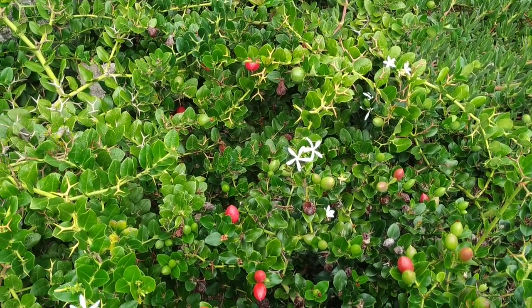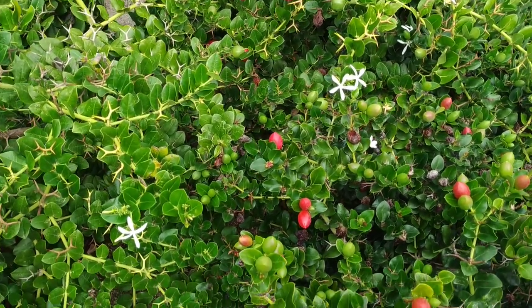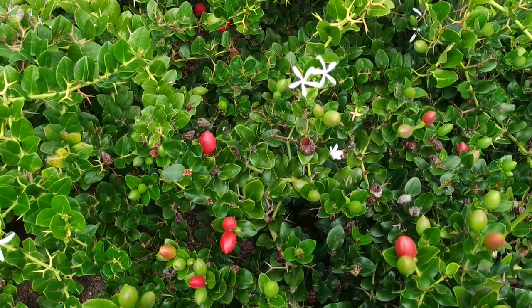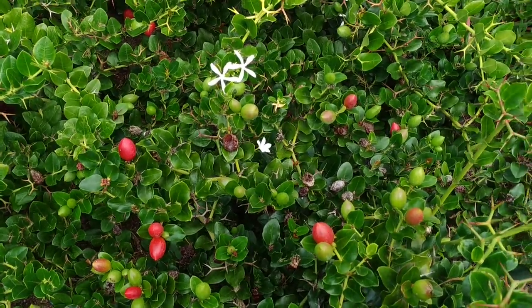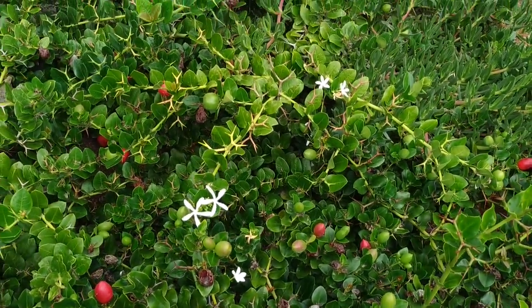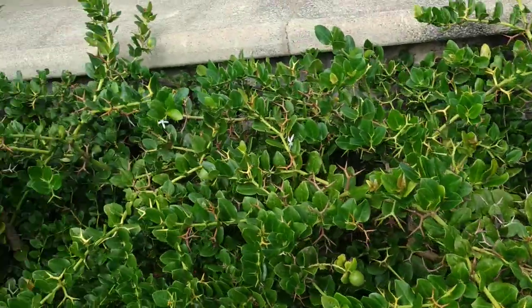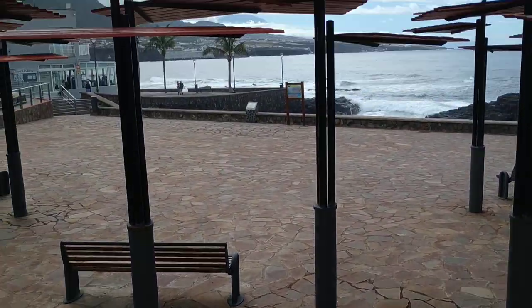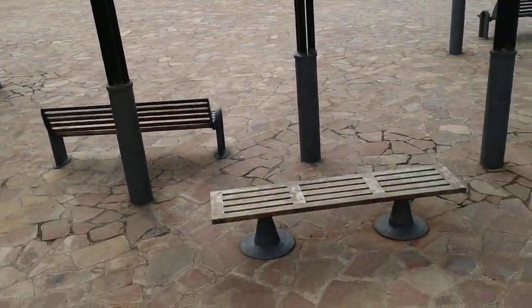Hi folks, this is all the fruit and here I have Carissa Macrocarpa, the natal plum or large num-num. It's a fruit from Africa but it's being cultivated commonly in Mediterranean and subtropical climates like here on the Canary Islands.